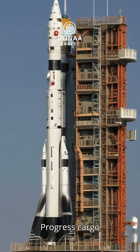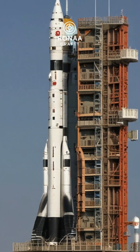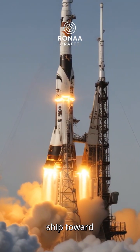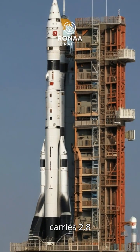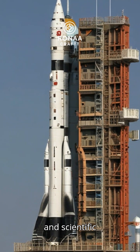Russian Soyuz Rocket Launches Progress Cargo Ship to ISS with Vital Supplies. The Russian Soyuz rocket successfully launched the Progress Cargo Ship toward the ISS orbit. Progress carries 2.8 tons of essential supplies including food, water, and scientific equipment.